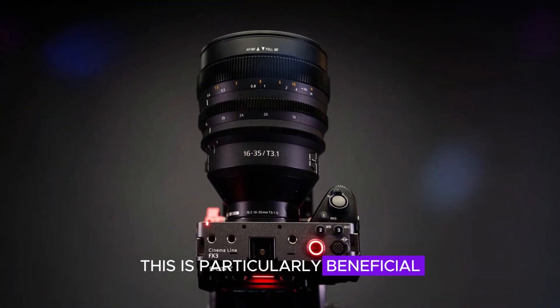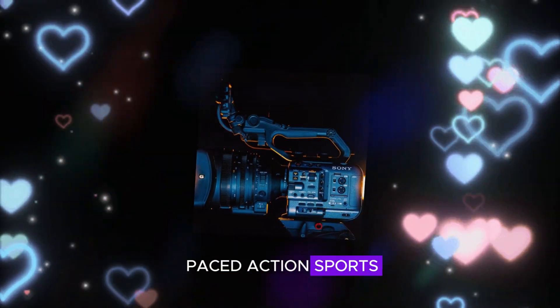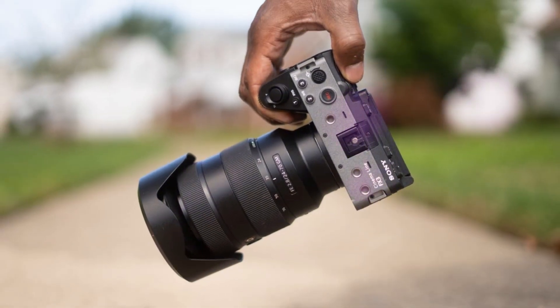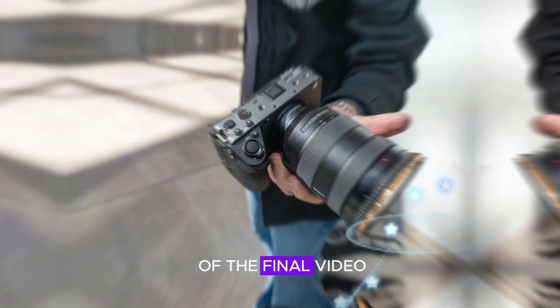This is particularly beneficial for videographers who frequently shoot fast-paced action, sports, or other subjects that involve rapid movement. By preventing rolling shutter distortion, the global shutter can help maintain smoother, more consistent footage, enhancing the overall quality of the final video.